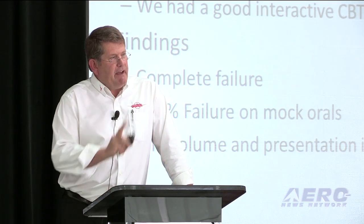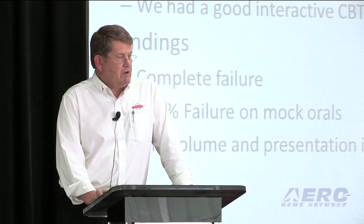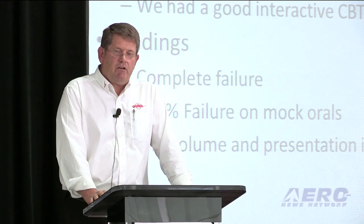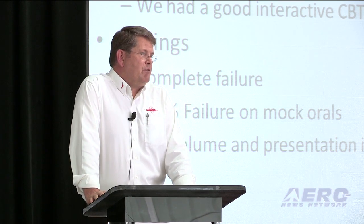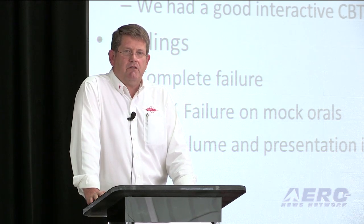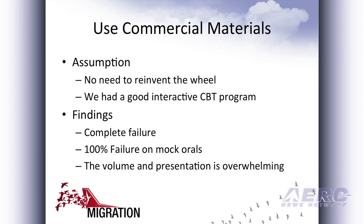It was a complete failure because in a compressed schedule, which we are doing with a lot of our customers, they don't have time to absorb this information. The reason I know this is a complete failure is because as everybody came in, I would give them a practice oral exam that they would face in their private pilot curriculum. This wasn't something that was to PTS standards, but we found huge inadequacies in their ability to either have or apply information that we would have otherwise gotten with that material.